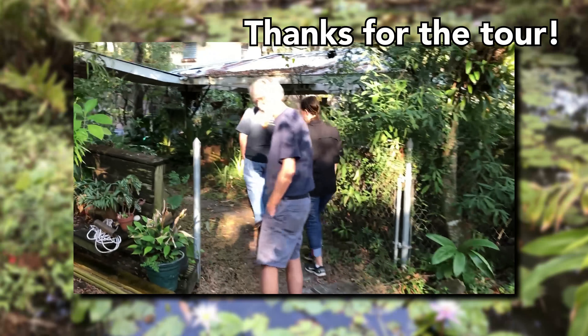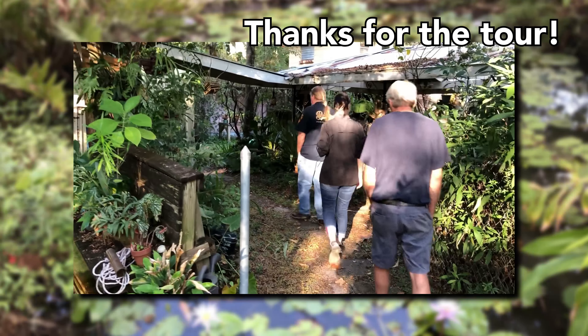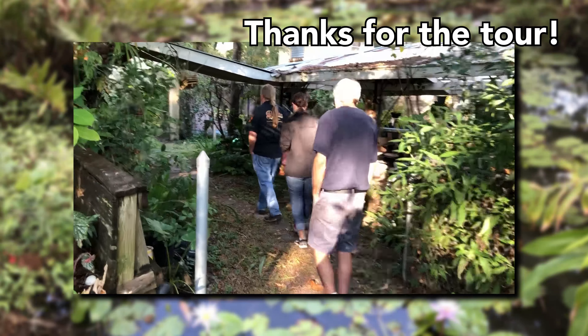Thanks for the tour, man. This is great. Shelby, you got that other camera? I got it, sir. Cool.